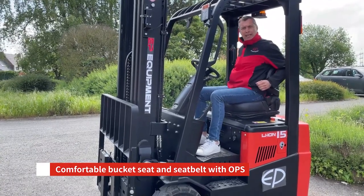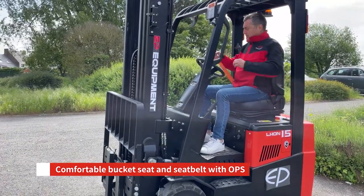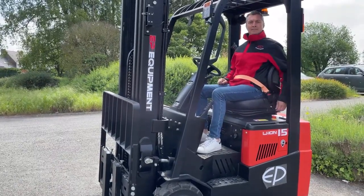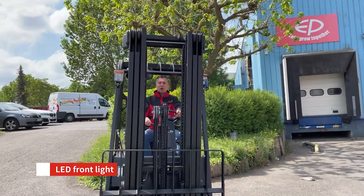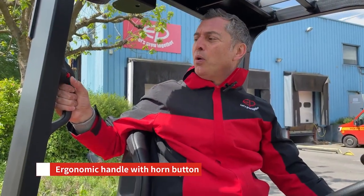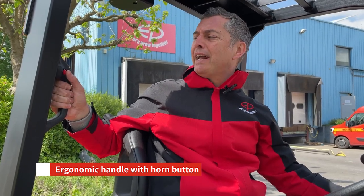You can regulate the weight of the operator. There is a sensor and also an orange seat belt. Front working light with LED technology is standard as well.